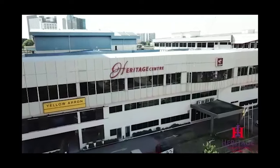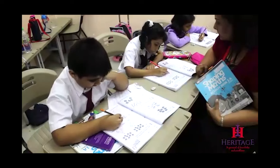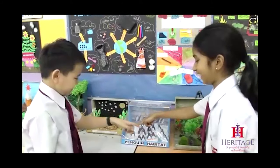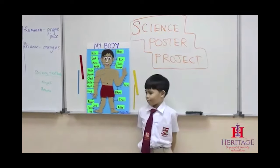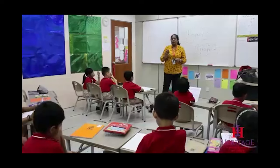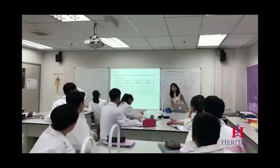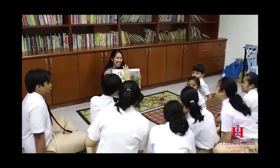We would like to welcome all our students back to Heritage International School. Since we are starting our academic year for 2021 virtually, we won't be able to have a physical school tour as we always do on the first day of school. Therefore, we have compiled a video on how to navigate through the school once you are back physically, especially for our new students. There are some renovations done in the school, so this video would be helpful for our existing students as well.